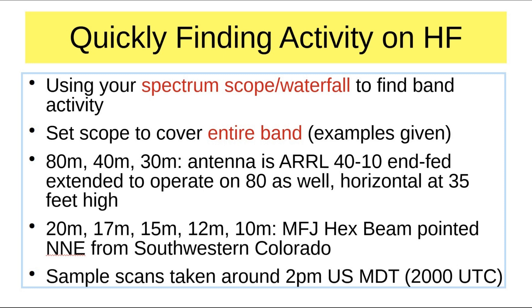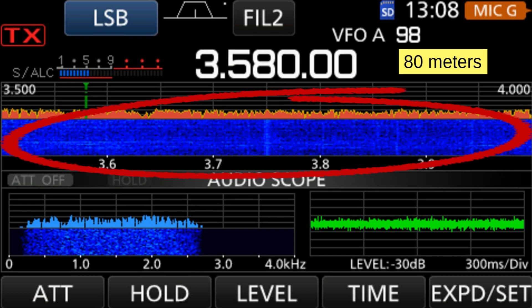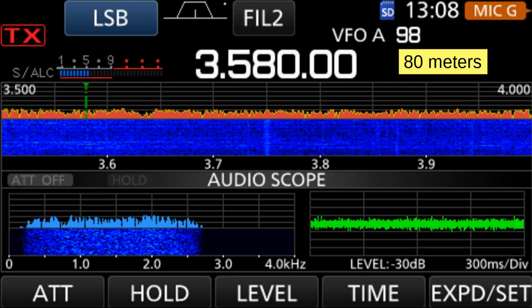The sample scans are taken about 2 p.m. in the afternoon. So we'll find 80 meters pretty much closed up, and the mid-bands like 20 will have the most activity. If we go to 80 meters — 3.5 to 4 megahertz — you look here and you see essentially nothing, because this band is pretty much closed down during the day.